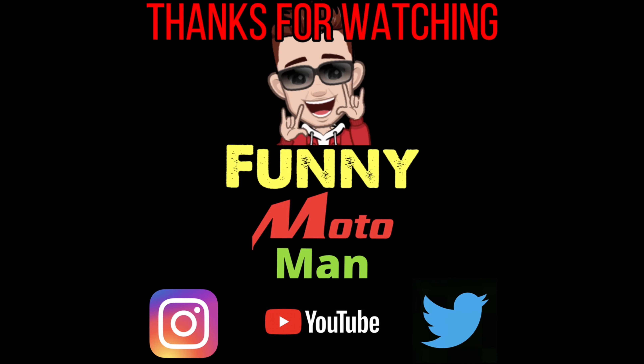Hi guys, welcome back to the channel. Today we're going to be reviewing the Klim Badlands Pro Pants. These are really awesome pants for all your riding in cold weather — they're really good and they have a few ventilation pockets in them, so I'll show you what they're like in case you haven't seen them.